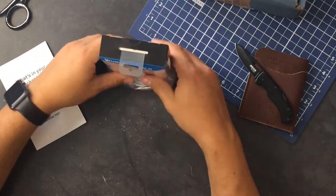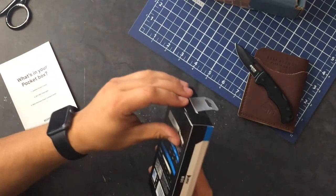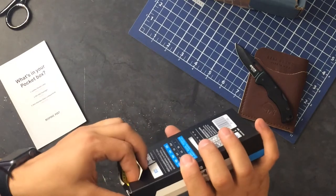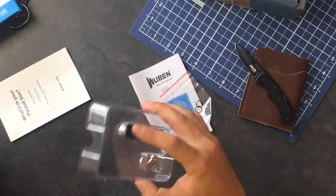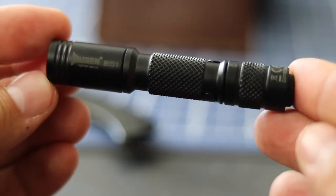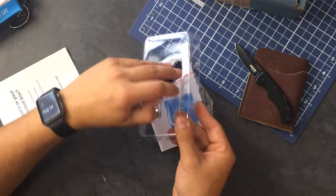And lastly is the E01 flashlight — this is a super cute flashlight. Why is everything they send so super cute? Let's open this bad boy up and take a look. This EDC flashlight is 100 lumens, it has an intelligent circuit, it's IP68 waterproof, and has about 50 hours of runtime. That's pretty awesome, and it's tiny — it's really, really tiny.